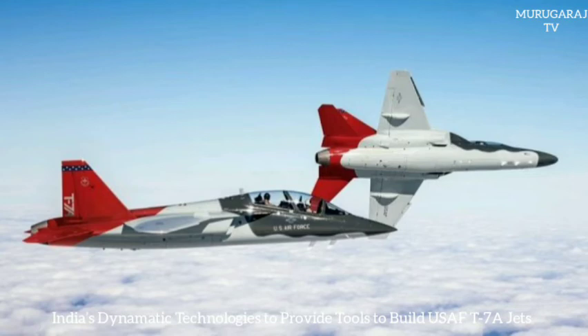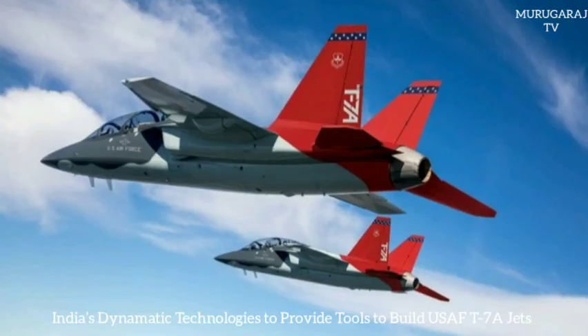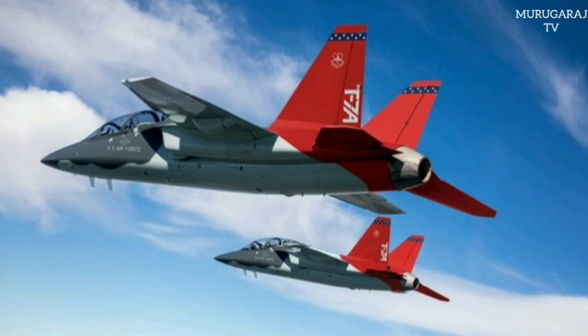The T-7A features twin tails, slats, and big leading edge load extensions that provide deft handling at low speeds, allowing it to fly in a way that better approximates real-world demands. It is specifically designed to prepare pilots for fifth-generation aircraft. The aircraft's single engine generates nearly three times more thrust than the dual engines of the T-38 Talon, which it is replacing.